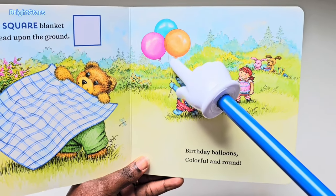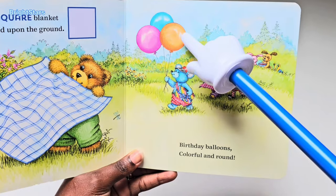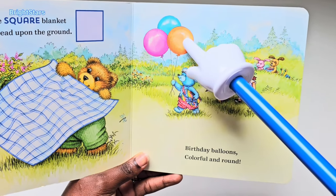Balloons! Birthday balloons, colorful and round. These are balloons.